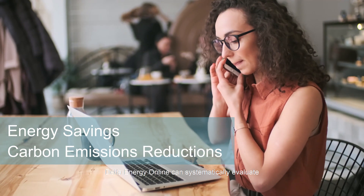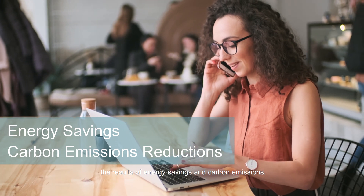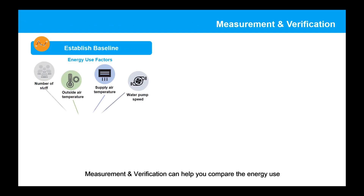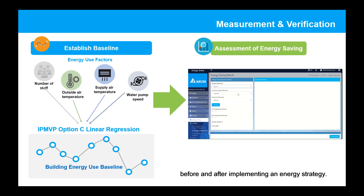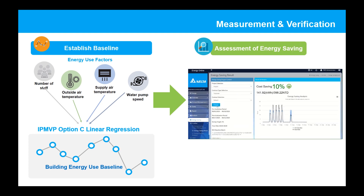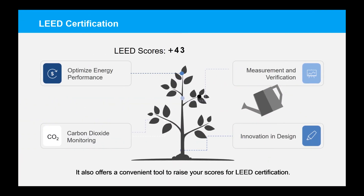Delta Energy Online can systematically evaluate the results of energy savings and carbon emissions. Measurement and verification can help you compare the energy use before and after implementing an energy strategy. It also offers a convenient tool to raise your scores for LEED certification.